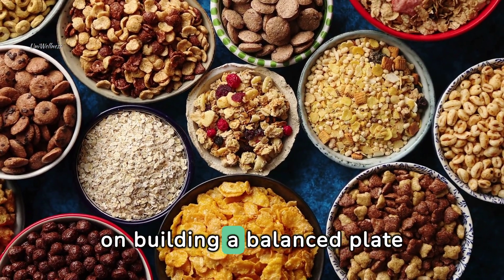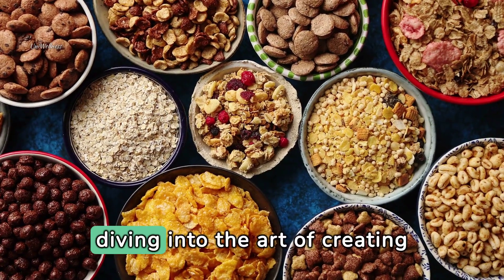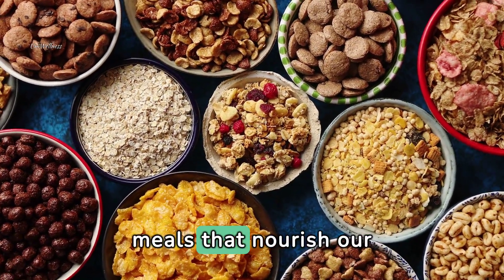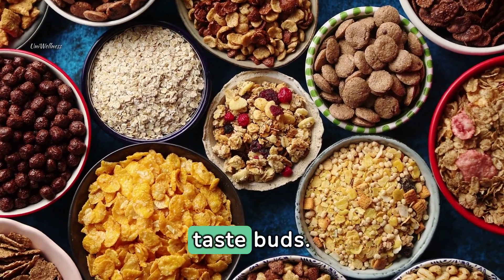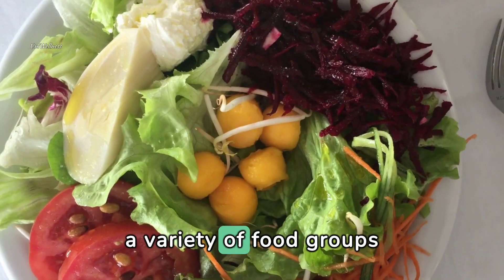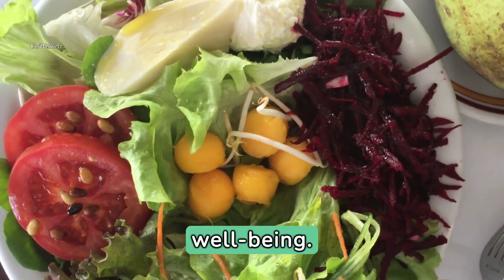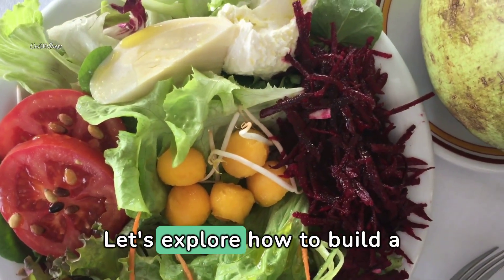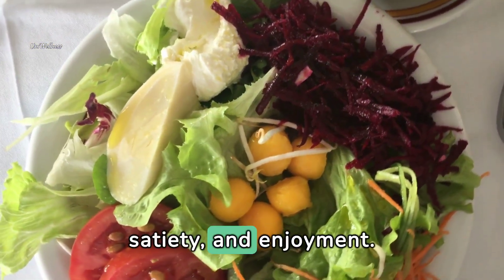Welcome to our video on Building a Balanced Plate for Optimal Nutrition. Today, we're diving into the art of creating meals that nourish our bodies, support our health goals, and satisfy our taste buds. A balanced plate includes a variety of food groups that provide essential nutrients for overall health and well-being. Let's explore how to build a balanced plate that promotes nutrition, satiety, and enjoyment.